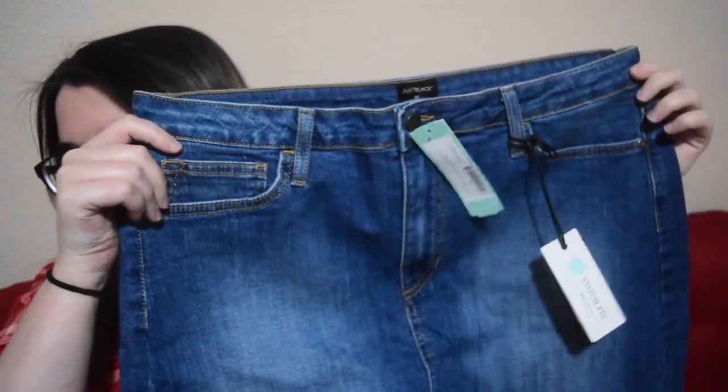I think this is the denim skirt — we'll see how this one looks. Hopefully it works a little bit better and I can actually get it over my butt. This one is the Just Black Stormy released-hem denim skirt and it is $58. I've been wanting a denim skirt so fingers crossed that it actually works.